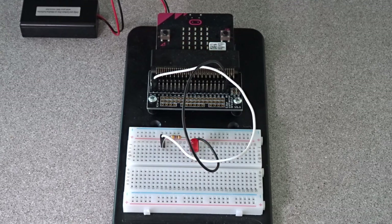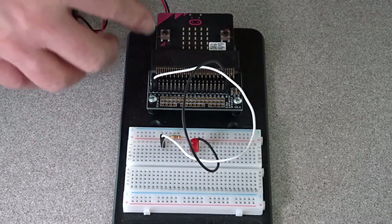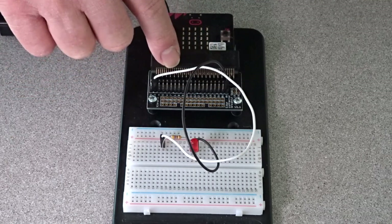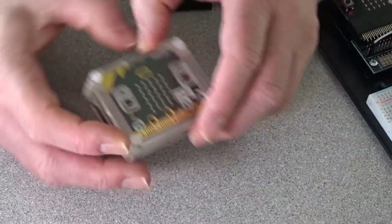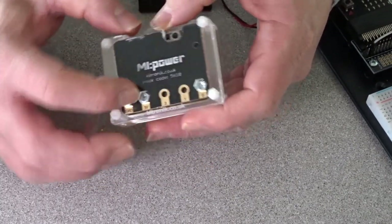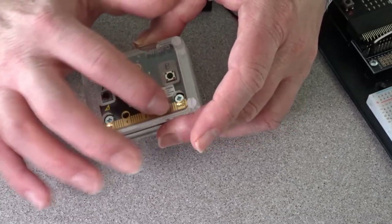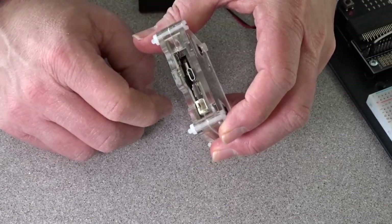The Microbit can be powered in a variety of ways. It can be powered using an external battery pack connecting into the JST connector we saw earlier, or you can connect using a microUSB battery pack into the microUSB port, or you can connect power using the pins on the side or via the edge connector along the bottom. Here I have an example of a board that contains a coin cell and is connected to the Microbit through the edge connector — it's just screwed in — and this particular one gives me an on/off switch to power the Microbit board.